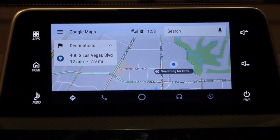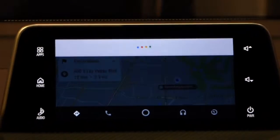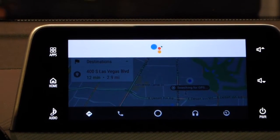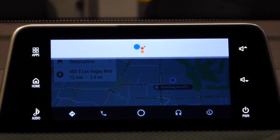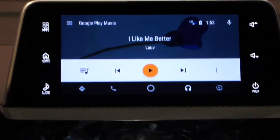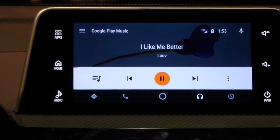You can always do things in a car that help you relax, so you can play music. Hey Google, play I Like Me Better. Sure. Even though there's quite some noise outside and even though the network is quite loaded, it started playing music.